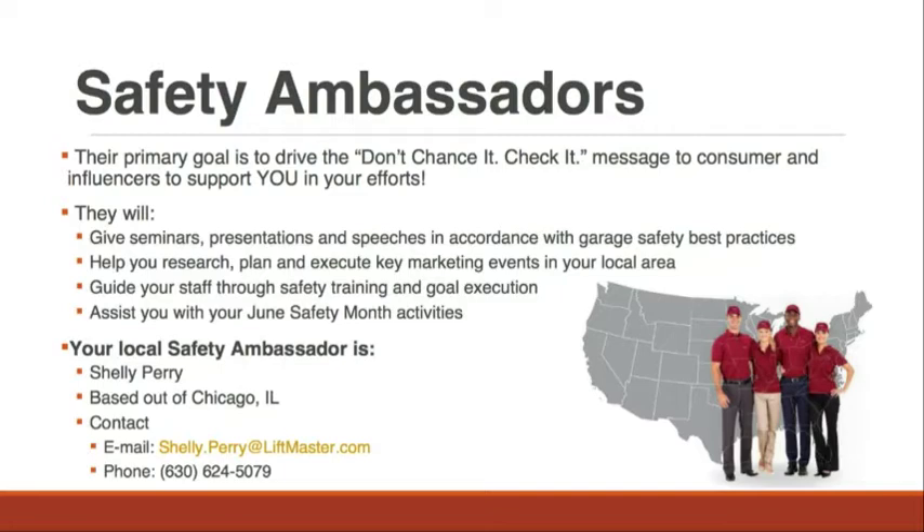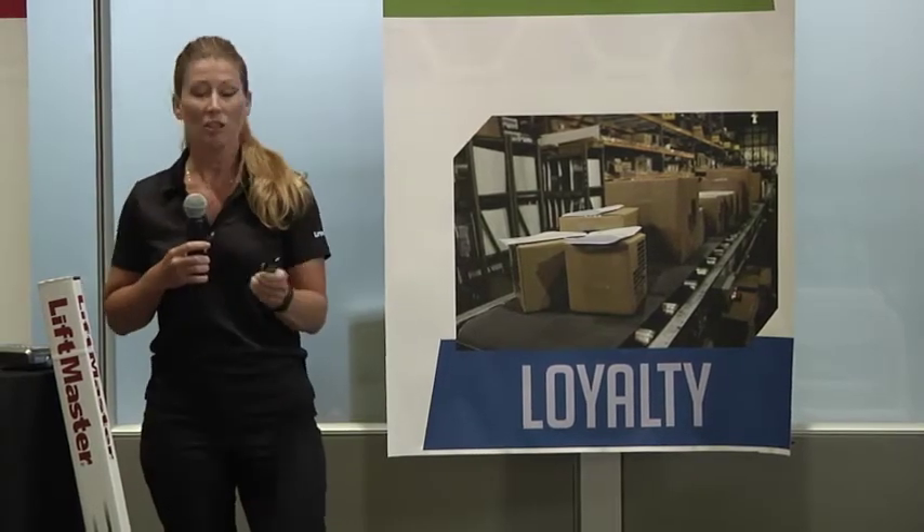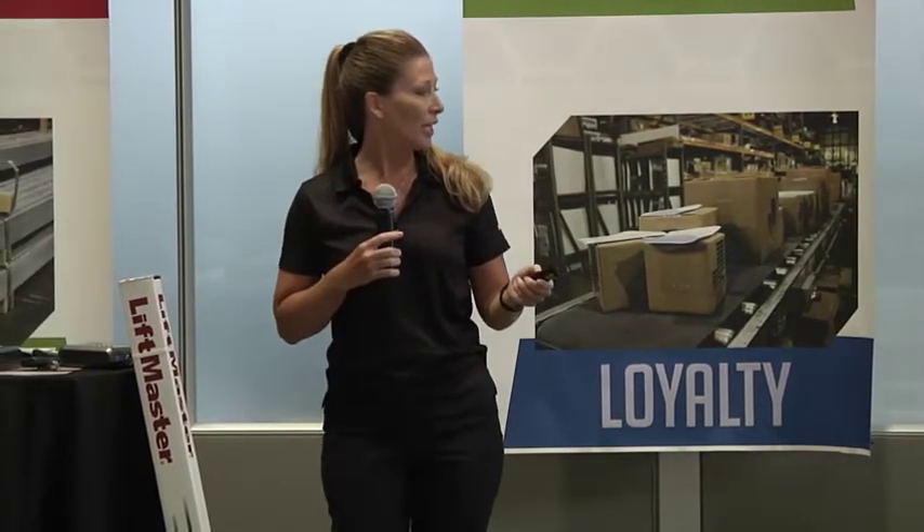We do have Safety Ambassadors located strategically throughout the country. Their primary goal is to promote the Don't Chance It, Check It program and make sure consumers are aware. They are at your disposal for doing home shows, helping to do safety training, and whatever you need. Your Safety Ambassador for this area is Shelly Perry — she's out of the Chicago area. Just work with Dennis and Service Spring if you need assistance from a Safety Ambassador. Her email is Shelly — with no E — Perry at liftmaster.com.